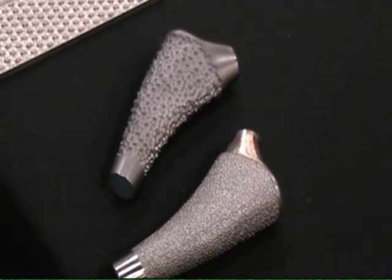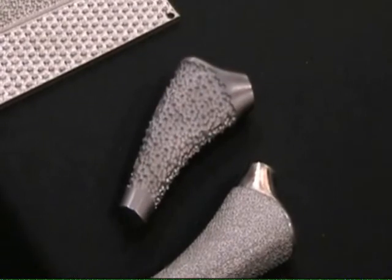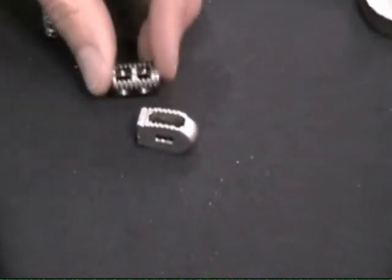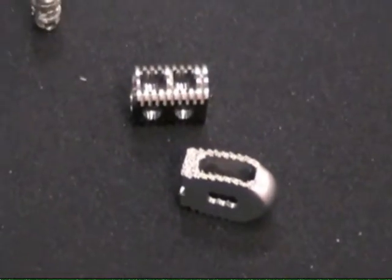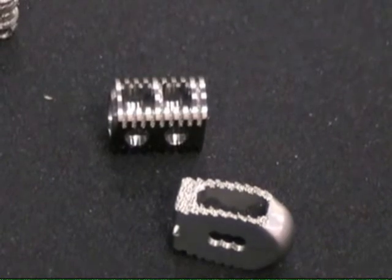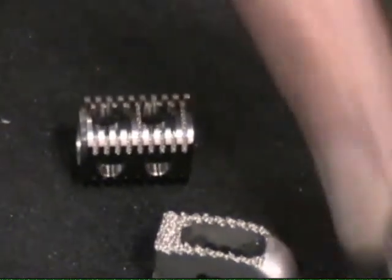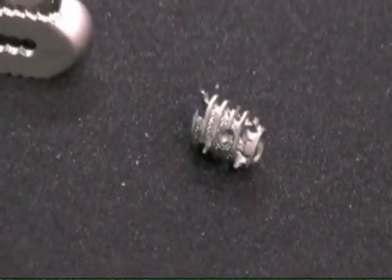The real benefit we're showcasing this week is our ability to control the process on smaller implants, which is especially useful on spinal implants such as these cages. On small intricate geometries, the parts can be masked and treated so that the texture is only applied and controlled on the small features and not on the other surfaces. In between these threads you can see texture that's been applied to a very small cross-sectional area in a very controlled way.